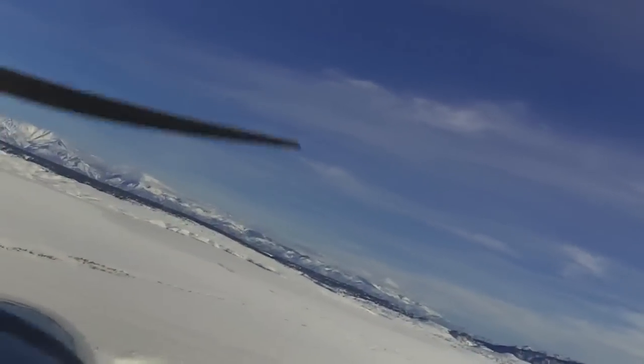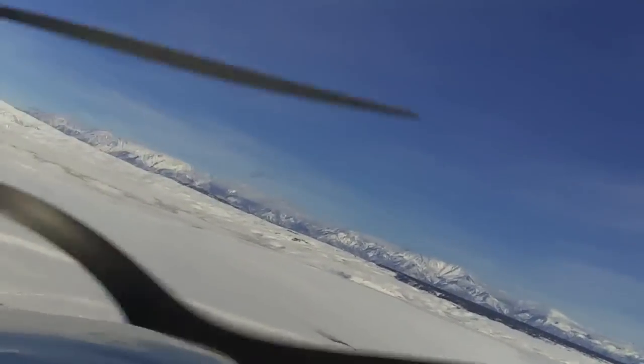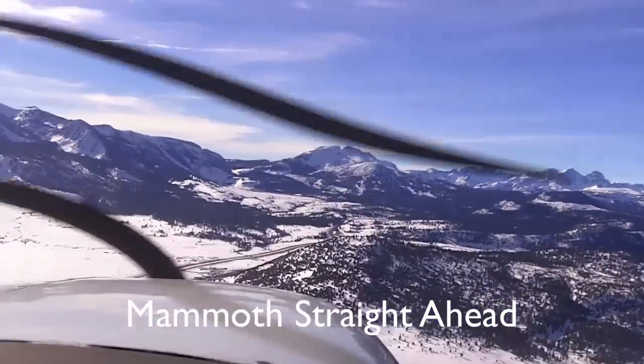Anything exciting geologically over here? This is the Long Valley Caldera — this is where the giant megavolcano was. Those are the edges of the old volcano. Is this like the center that blew out? Yeah, it blew — it blew that pass right there.